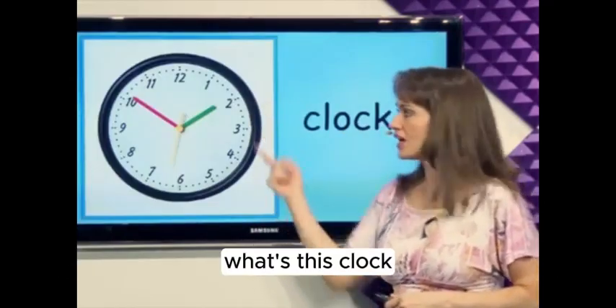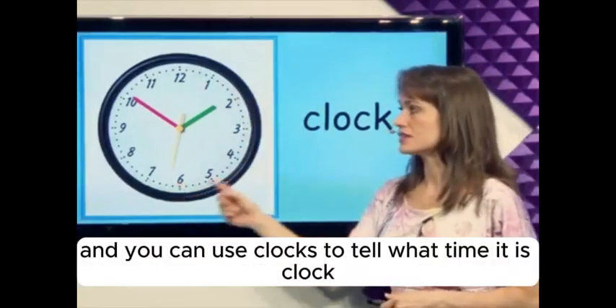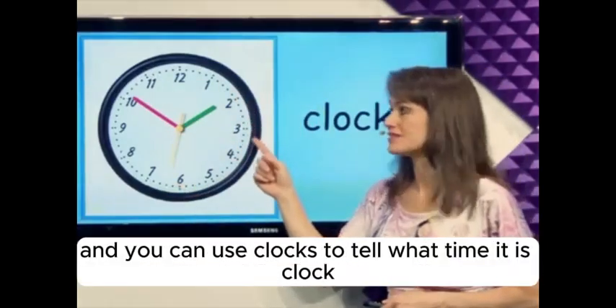What's this? Clock. Clocks are on the wall, and you can use clocks to tell what time it is. Clock.